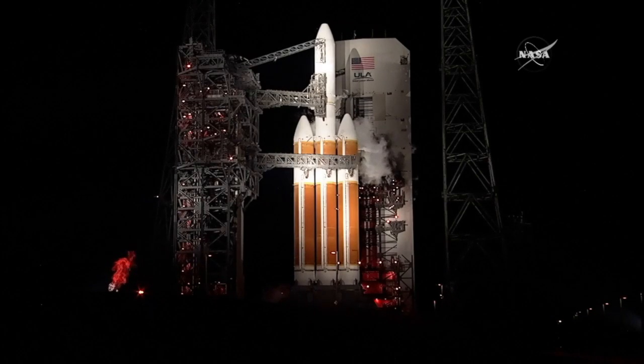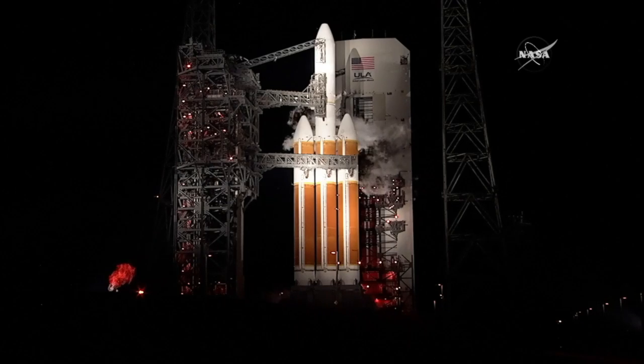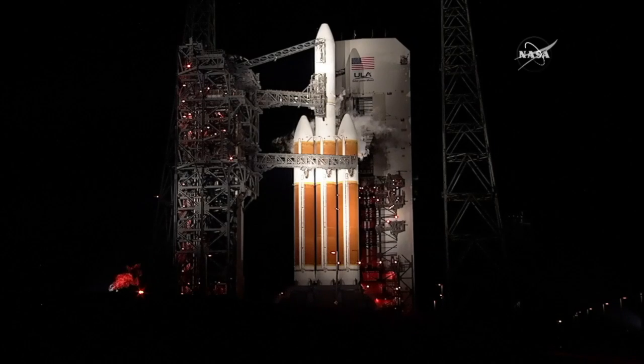As you just heard on the live countdown net, we have expired our time in our window for tonight's launch. So we'll begin to recycle and go for a 24-hour turnaround time for the launch of NASA's Parker Solar Probe. Mick and I, who are monitoring the countdown in the launch control center, will continue to monitor and bring you more information as we know it.